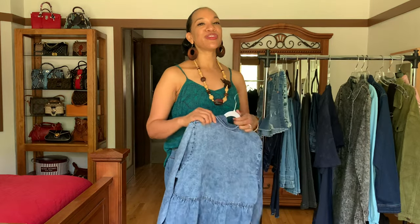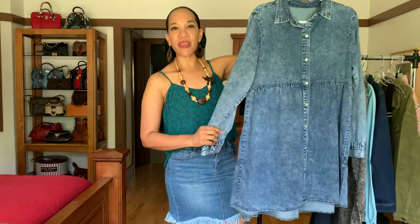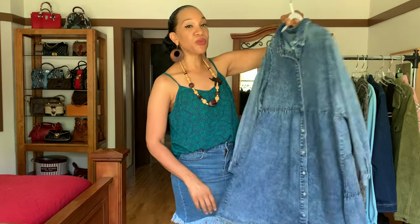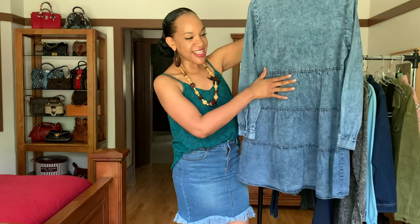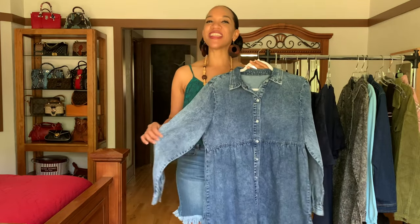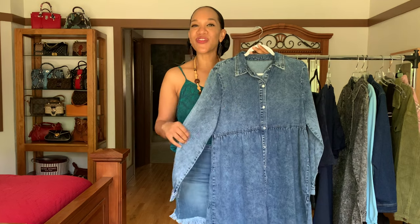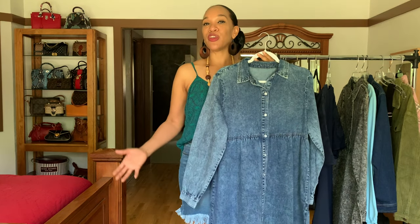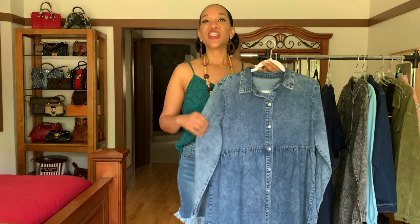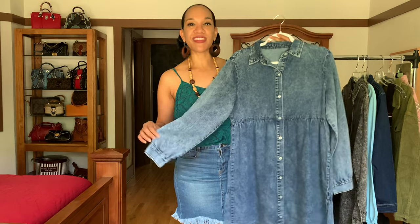These next two dresses I absolutely love. They're kind of like a baby doll-style dress, but long-sleeved. This one is in a kind of acid wash blue, and what I like is the back — it has that layering of tears in the back, which is super cute. I plan on rocking this with some Doc Martens-inspired boots. In Georgia it doesn't get really cold until December or January, so you can get away with wearing something like this in the fall.